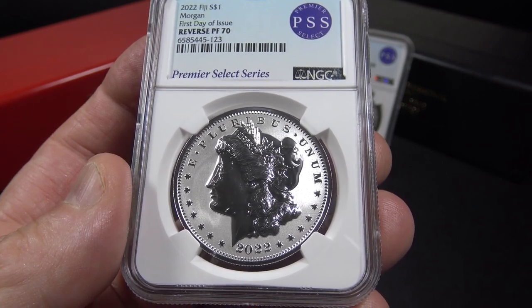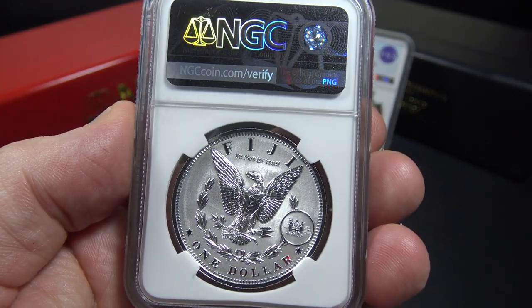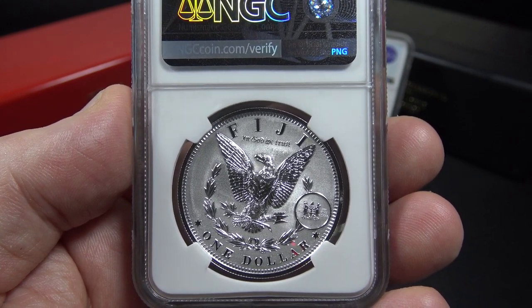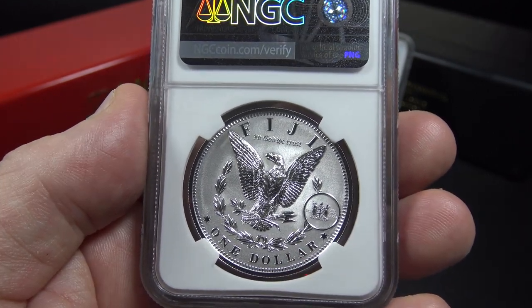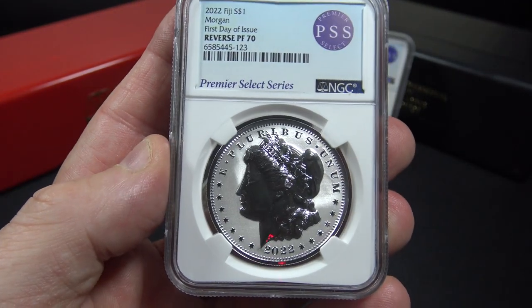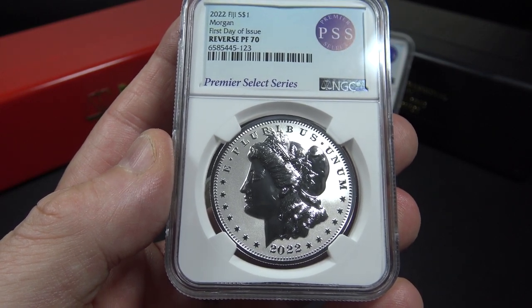The camera doesn't really do these silver coins justice — I can tell you these coins are beautiful. As we look at the reverse, we can see there is no mint mark on the bottom of the coin, indicating the Philadelphia mint. However, since the U.S. Mint decided not to mint these coins in 2022 as originally planned, this beautiful reverse proof coin has been minted by the Fiji Mint. You can see the Fiji coat of arms there on the right. This coin is graded reverse proof 70 by NGC, has a mintage of just 5,000 coins, and based on that mintage and grade is currently worth approximately $250.